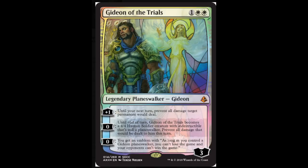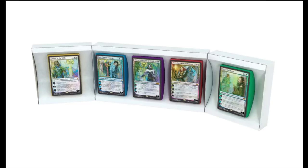Chandra sees a small amount of Modern play as a one-of or two-of but she's very strong. Gideon of the Trials has Serra in the background, which is kind of fascinating. I think Jace will be the cheapest unless there's a real collectible market for him. Liliana should be cheap, Gideon relatively cheap, Nissa cheap as well, and then Chandra will be the only expensive one. Overall, for $99 it's definitely a buy.